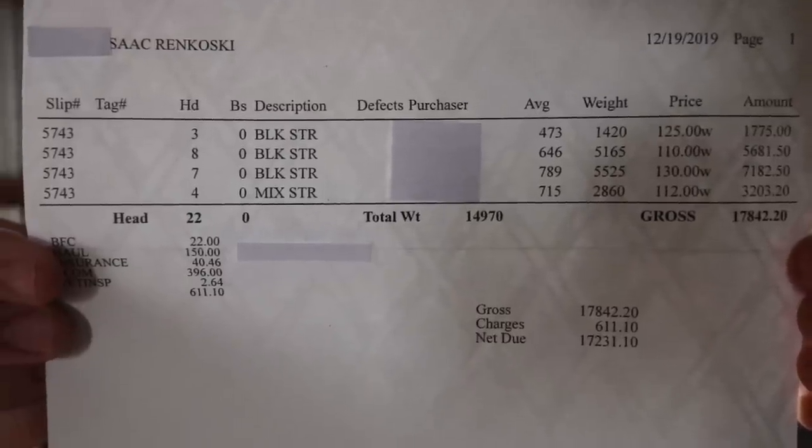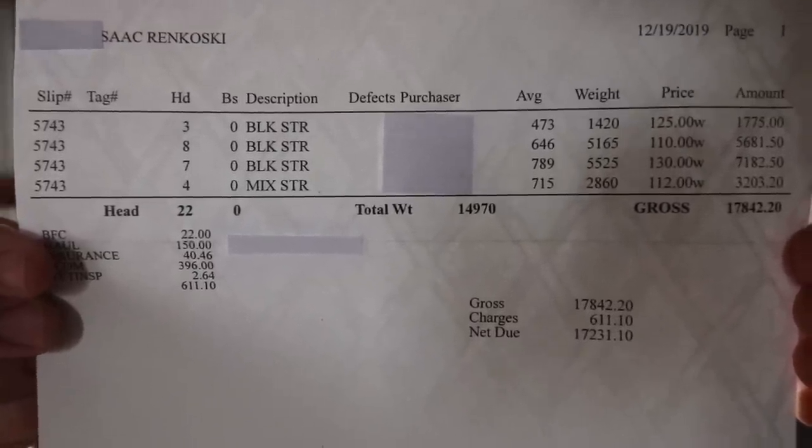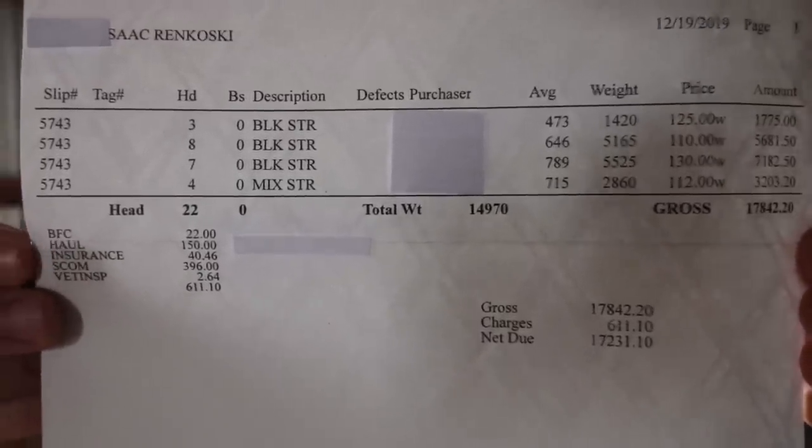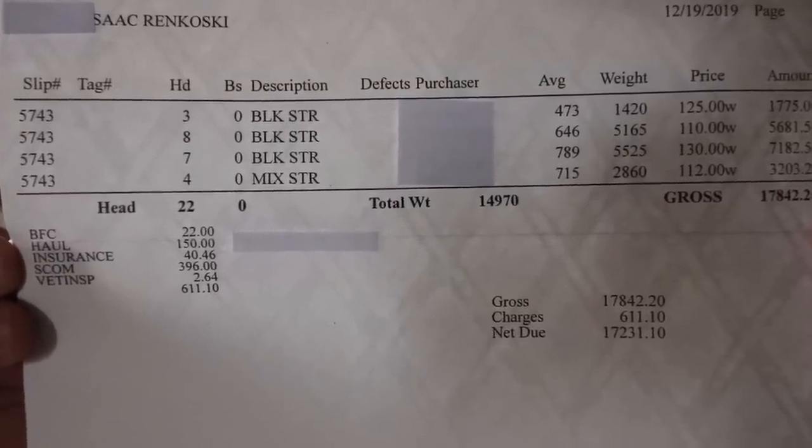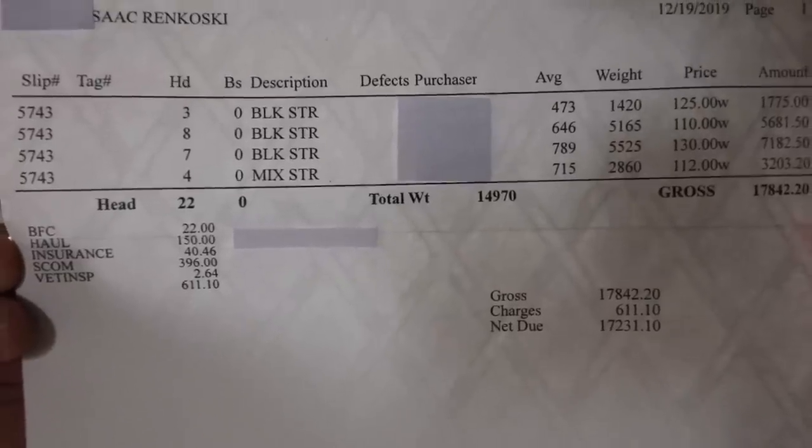We're going to take a look at some of the numbers and I'm going to try to share with you how much I profited or how much I lost on this year's bottle calf crop. Here is my receipt — you can see all the numbers there. You can see my name at the top; I just covered up some people's names that probably don't want to be on there. Let's take a look at them.